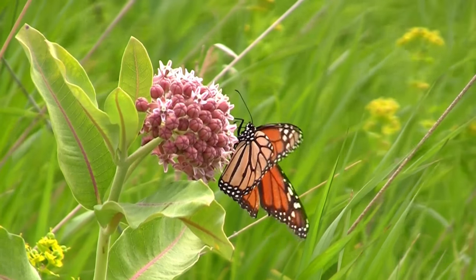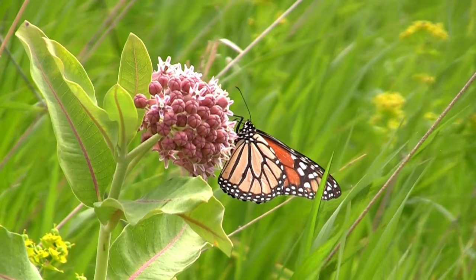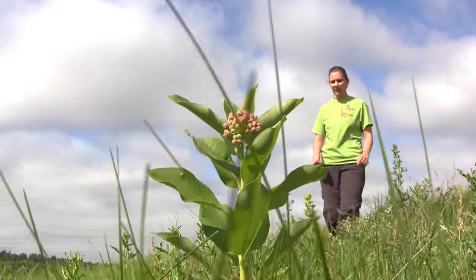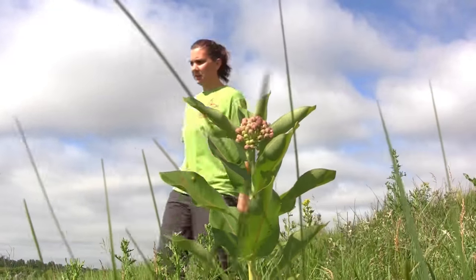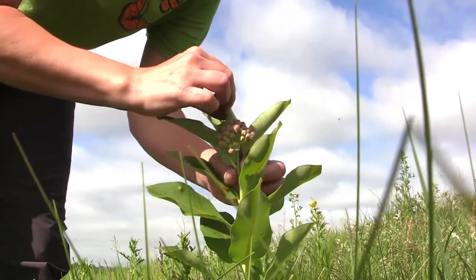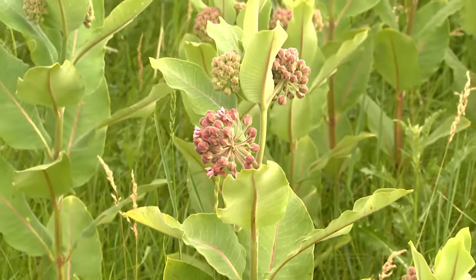Monarch butterflies are one of nature's greatest creations — cute and charismatic, but also dwindling in numbers. That's why a volunteer citizen science program run through the University of Minnesota is contributing data to the monarch larvae monitoring project. It's been going for about 20 years now, and it monitors monarch populations at the immature stages. This is where volunteer scientists come in.